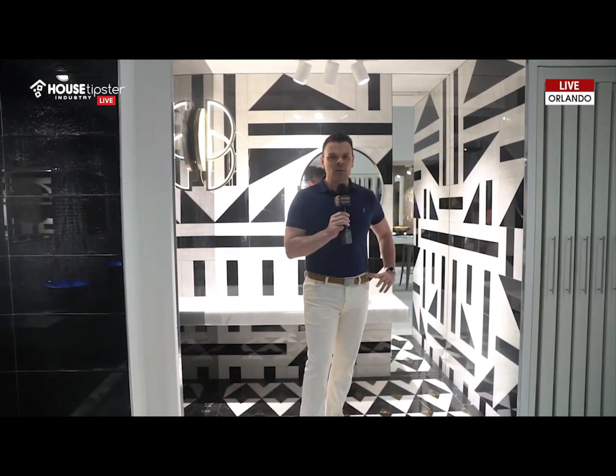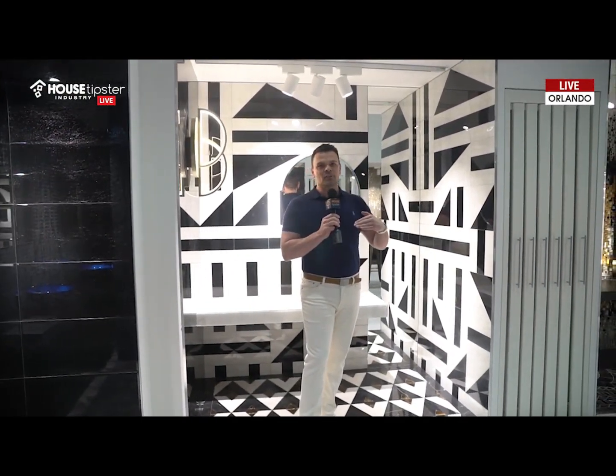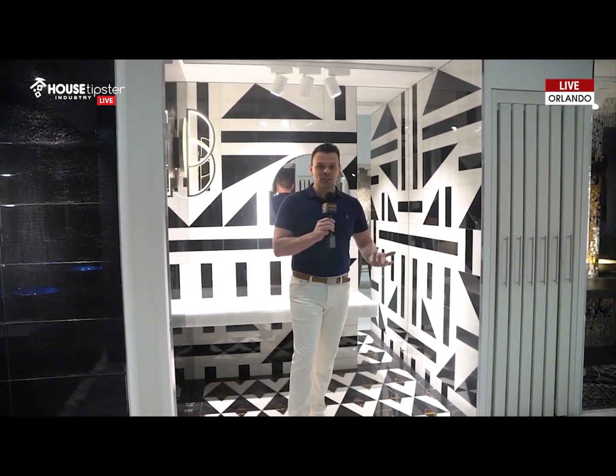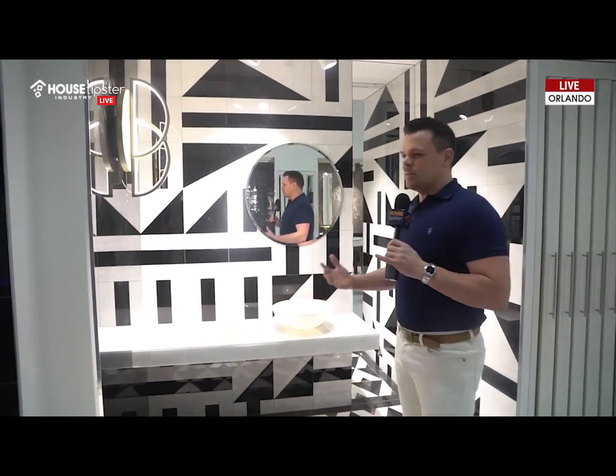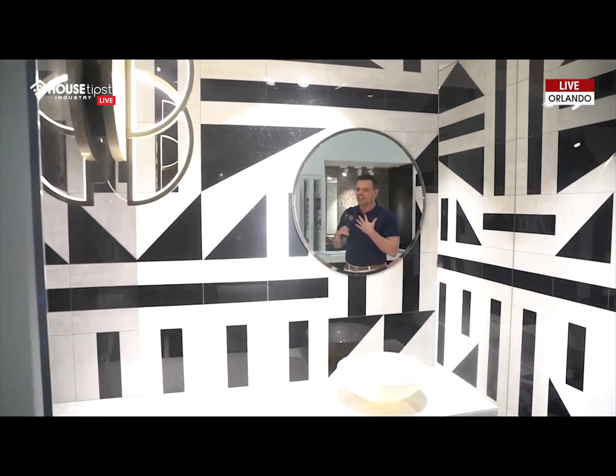But if you haven't been by, don't worry. I have all the trends lined up for you and I'm going to show you those right now. Let's go. So the first trend, which I think will be a timeless addition to the tile industry and to the installation of tile, is actually geometric patterns. Look at this gorgeous vignette — I was enamored by it when I walked into it.